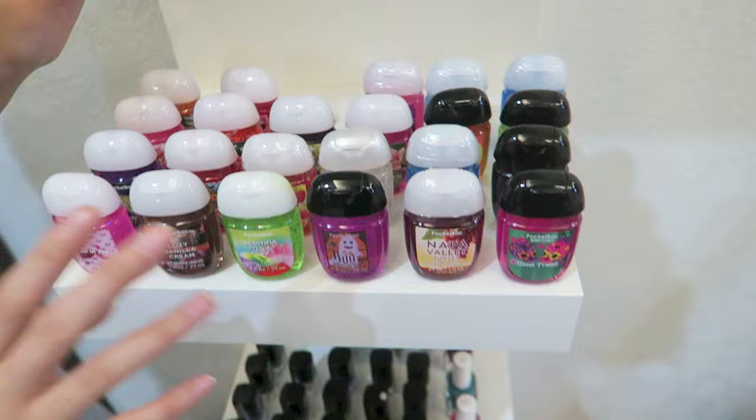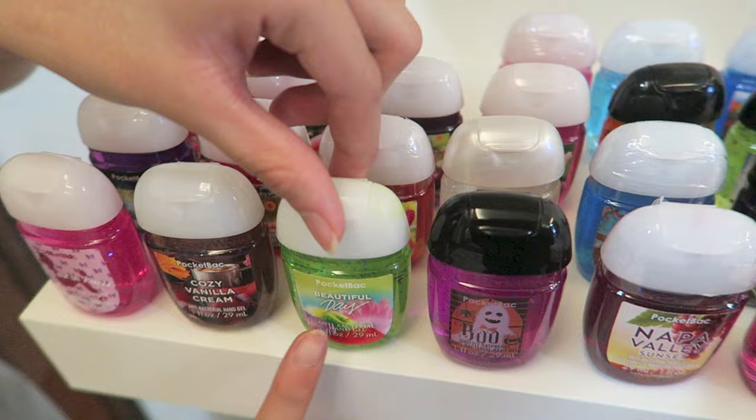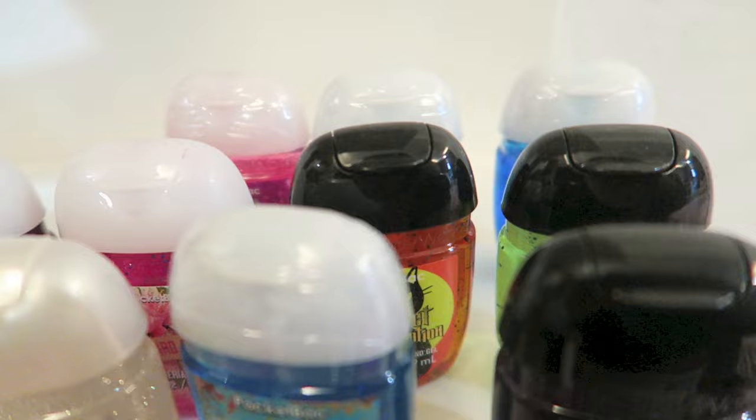Below, I've got all my pocket bag collections — all the new ones. I also collected the old ones but don't anymore. My favourite ones are This Beautiful Day, Crisp Morning Air, and Ulala.